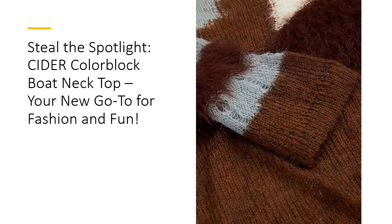Made from a luxurious blend of fabrics including polyamide, nylon, and a touch of mohair, this top strikes the perfect balance between comfort and style. Unlike other tops that feel stiff or scratchy, the Cider Colorblock Top offers medium stretch and moderate thickness, ensuring you stay comfortable throughout the day. Whether you're dancing the night away or enjoying a laid-back brunch, this knit fabric guarantees that you look effortlessly chic.